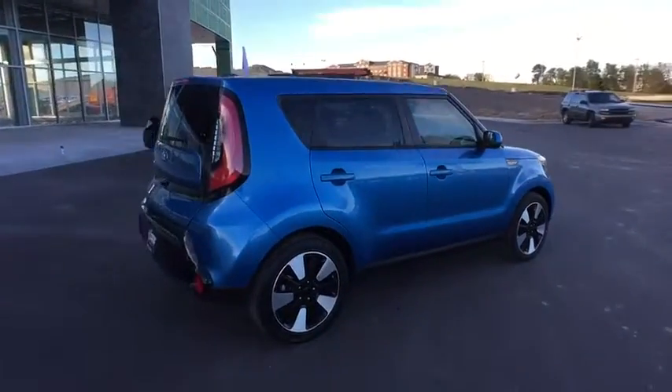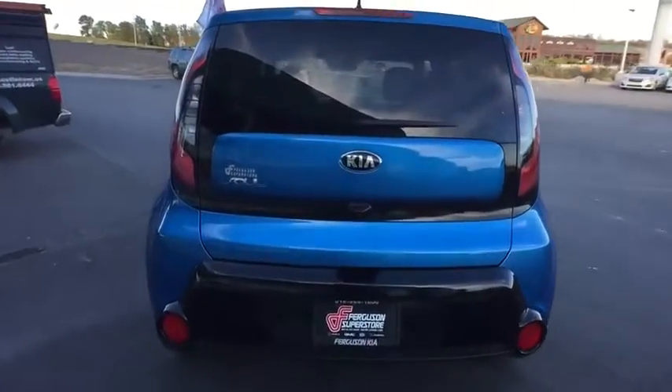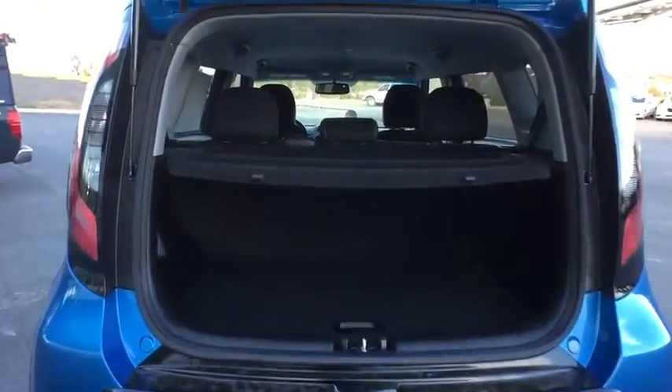Here are some of this vehicle's great options: steering wheel audio controls, traction control, keyless entry, stability control, backup camera, anti-lock braking system, Bluetooth, power steering, adjustable steering wheel.